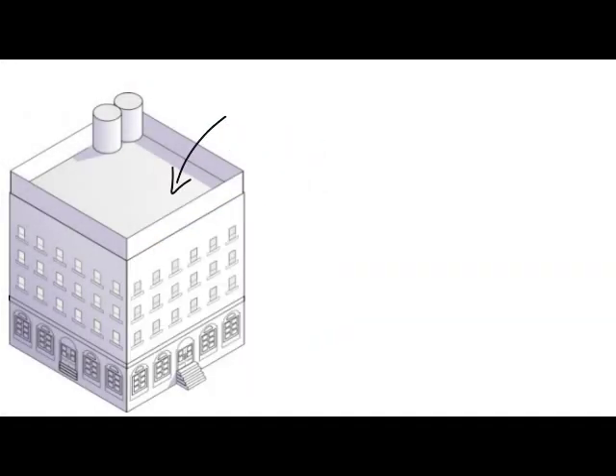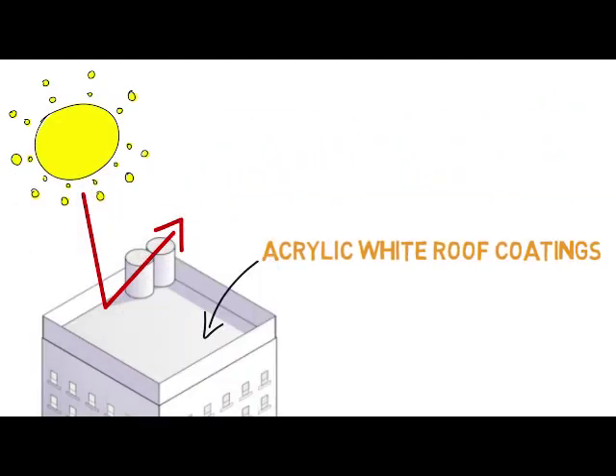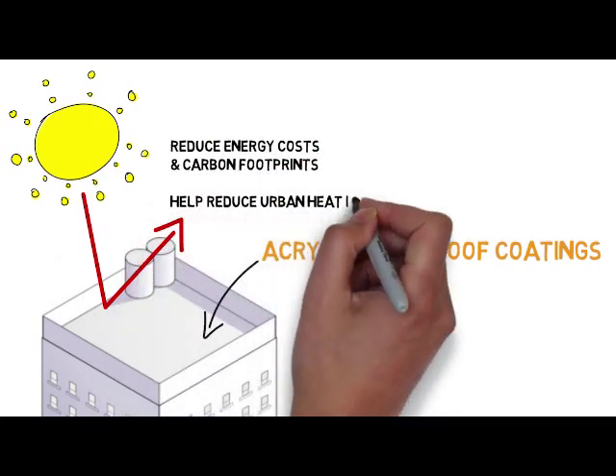I think we can agree that acrylic white coatings are a great innovation for low-slope roofs. White roofs are the future. They reduce energy costs and a building's carbon footprint. They help with the urban heat island effect, and most importantly, they're sustainable.